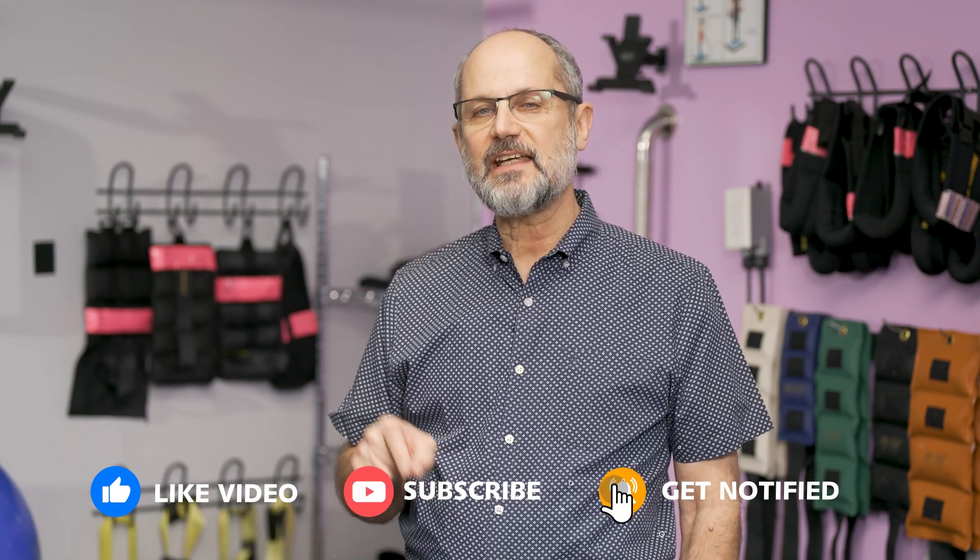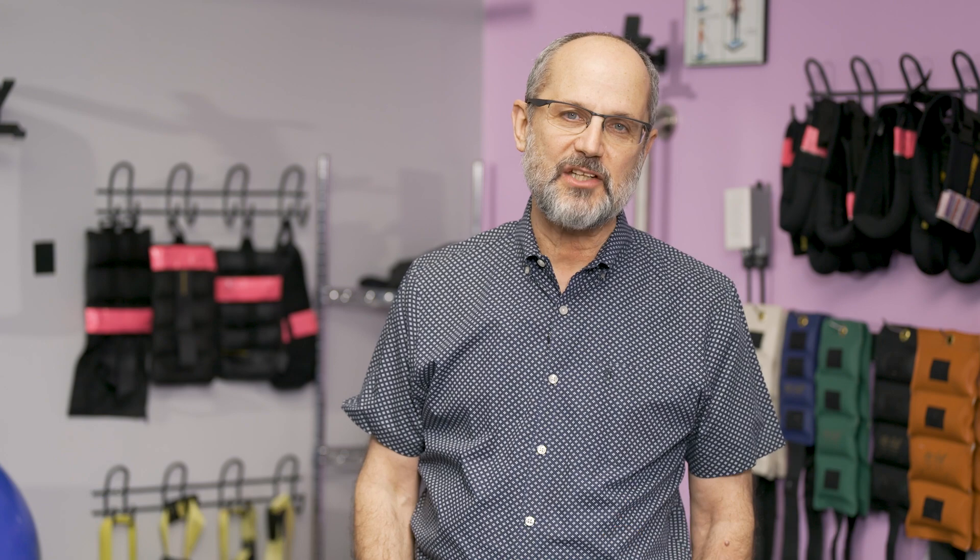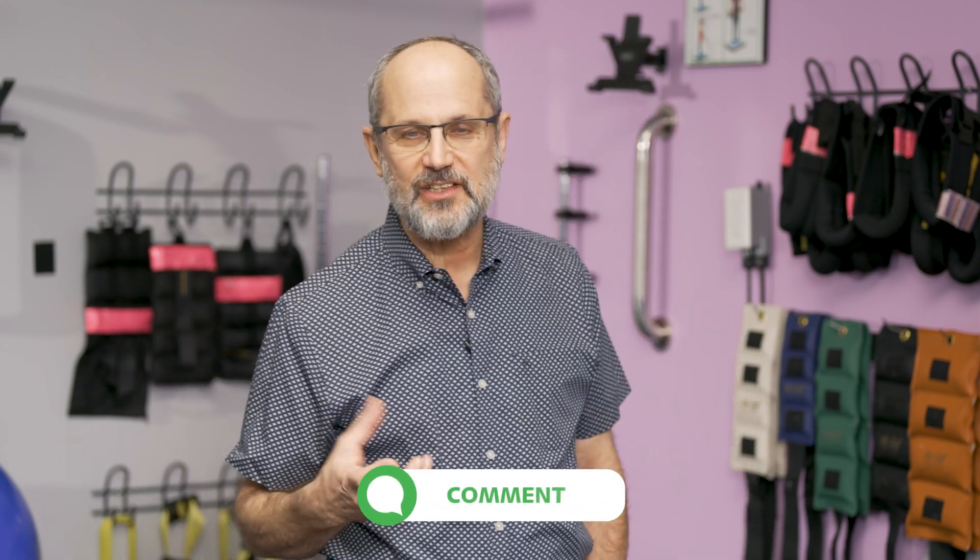If you've got any questions, write them in the comments field, and I'm going to make sure to address them in a future video. Thanks for watching.